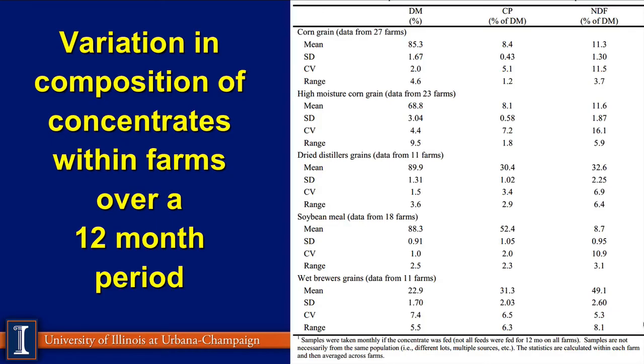Next, we look at some feeds that have very little variation — corn grain, high-moisture corn, distillers grains, and soybean meal from 18 different farms. Looking at soybean meal: the standard deviation on dry matter is very low, the coefficient of variation is quite low, and the range is quite low. Protein variation is considerably lower compared to our legumes. NDF is quite low because these concentrates are generally low in NDF — though the coefficient of variation may appear a little higher due to the small absolute values. These feeds don't have near the variation you'd see in forages.